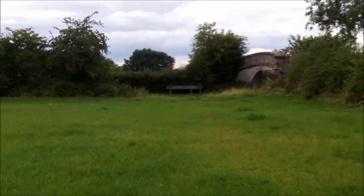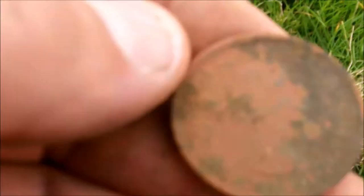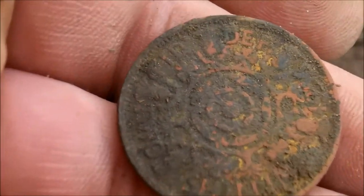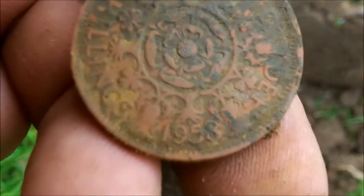I've just come up from down there having a brew, and just here I've had an Elizabeth II two shillings — 1958. Let's have a look at the date. 1958. Yep. Alright, back on, see you in a bit.